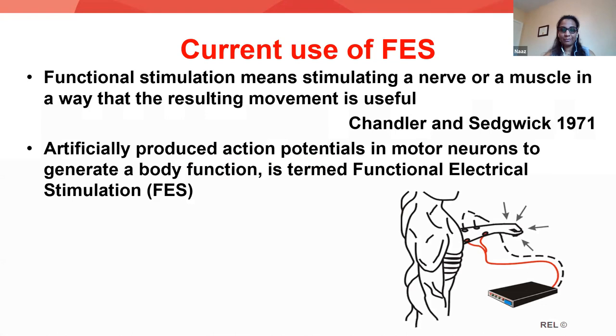Regarding current use of FES: what I find fascinating in the definitions of FES is that from very early on — like the 1970s onwards, when FES was fairly new in the field of rehabilitation — even at that time, researchers visualized FES not just as an electrical stimulation, but something beyond that. Even when it was defined, it was defined as something that will help to produce a useful movement. Now we have more understanding about neuroplasticity, and we know that this is a key component for why FES might potentially work in patients. Researchers and clinicians realized that FES has more potential than just a normal electrical stimulation.